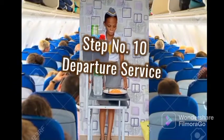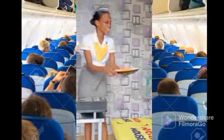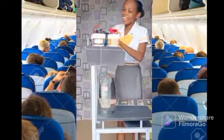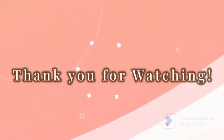And finally, the last step is the departure serve. This is where the cabin crew will add the final touches to the in-flight meals and serve them to the passengers. Thank you so much.